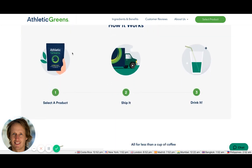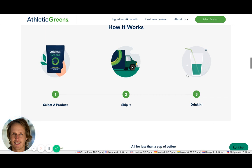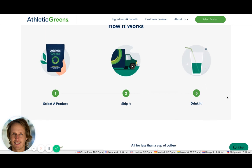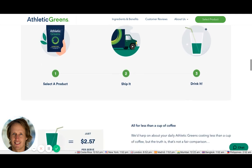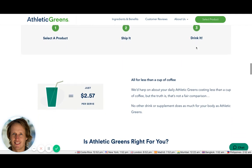They have a step-by-step 'how it works' section. This can be useful if people need to understand the process — for instance, purchase, install, configure, then profit. I'm not necessarily sure it needs to be that spelled out here, but it works in certain circumstances.